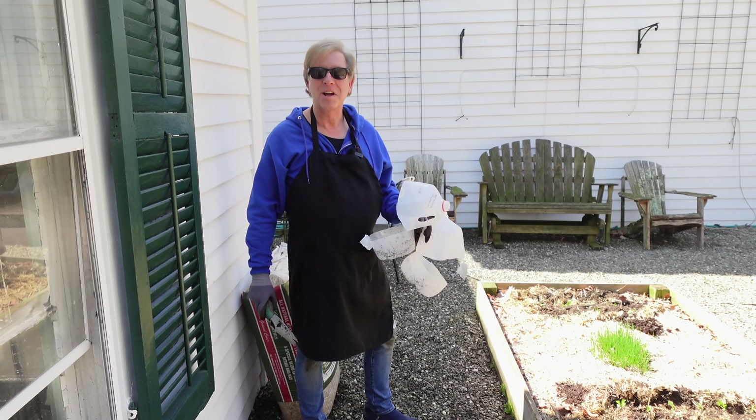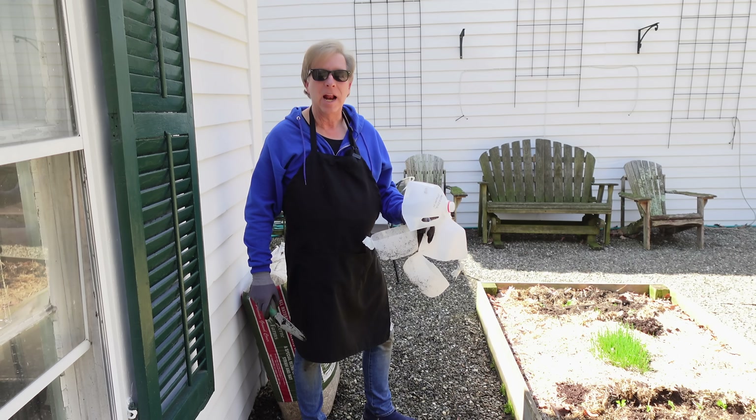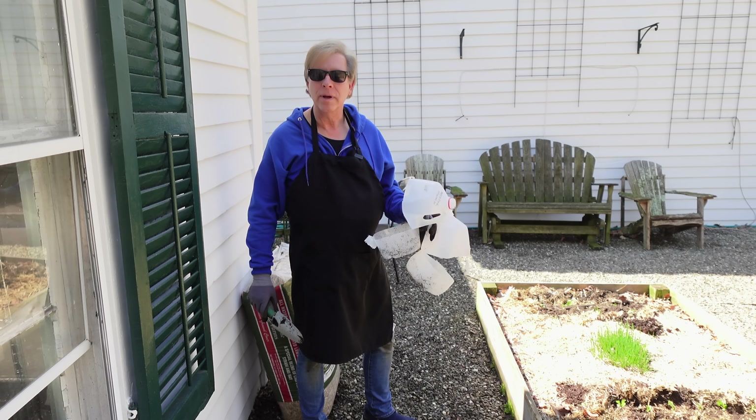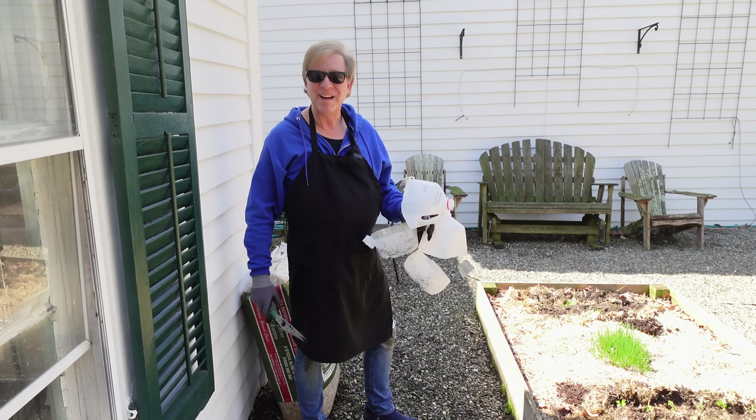We certainly are accomplishing a lot today and I really appreciate your company. Let's head over to the local farm store to see what seedlings they have to offer.